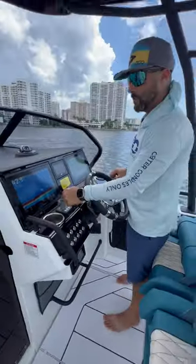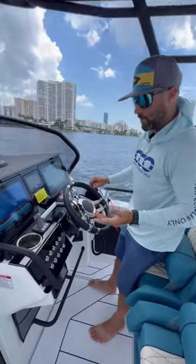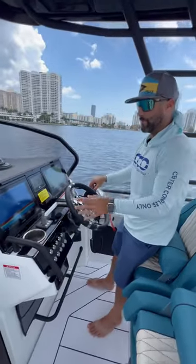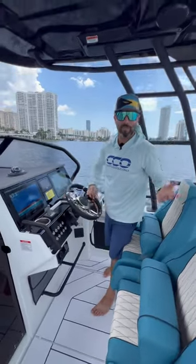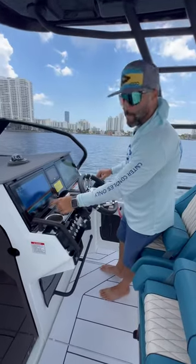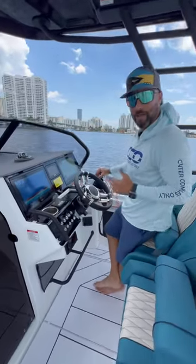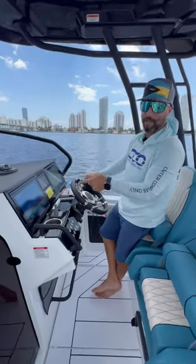The bow thruster option comes standard on all the Quarkin boats. Really nice option, especially when you're on a single engine boat. I'm sure everyone out there is a professional captain and can dock a single engine boat with absolutely no problem. But if you have this little thing right here, it's going to make your life a lot easier. I don't care how many years of experience you have driving a boat — that is a great standard feature to have.